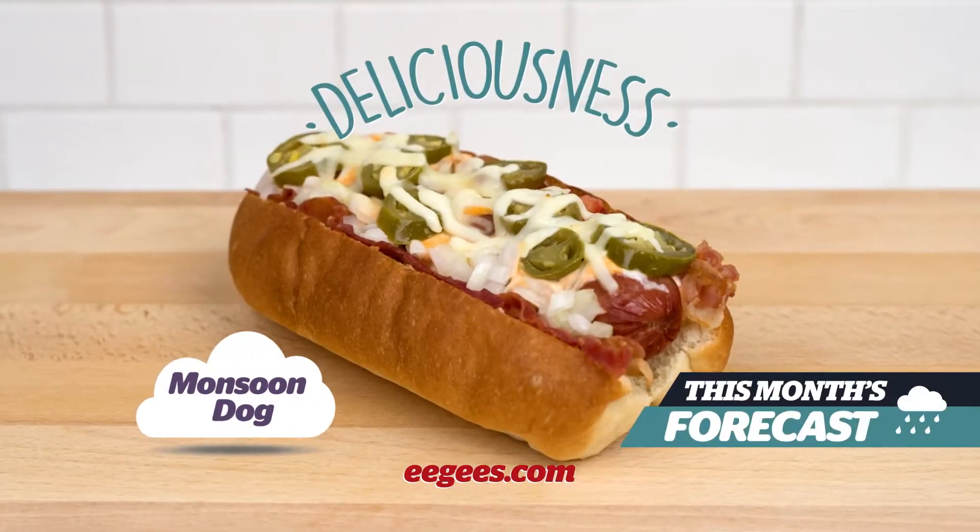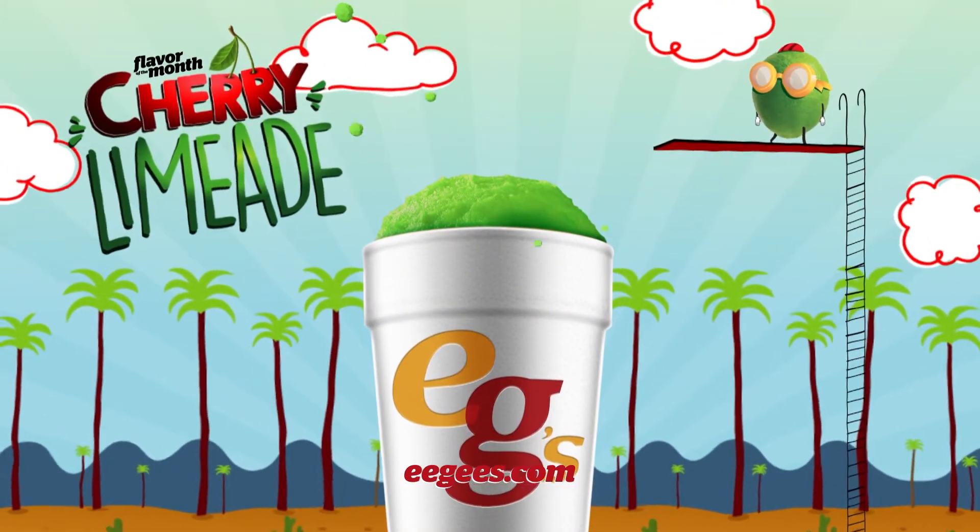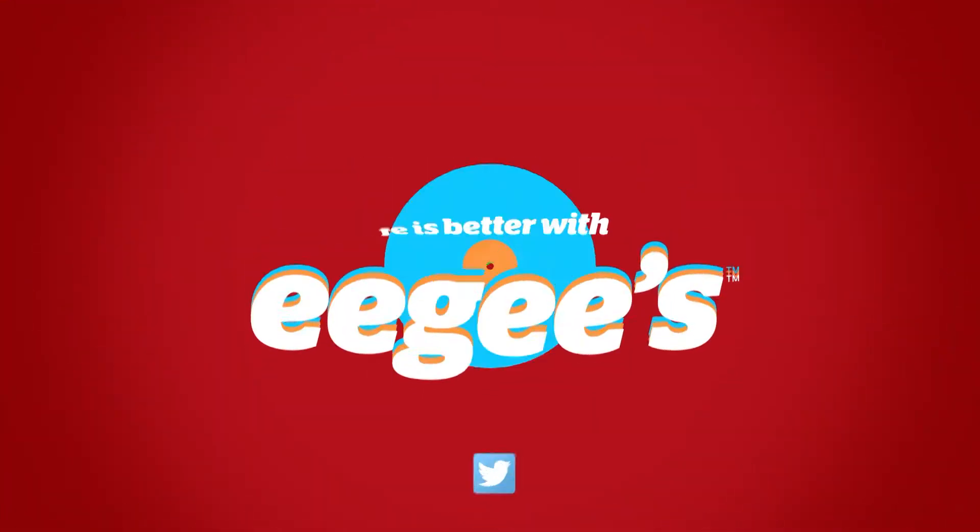This month's forecast: deliciousness. And don't miss the flavor of the month, Cherry Limeade. Life is better with Eegee's!